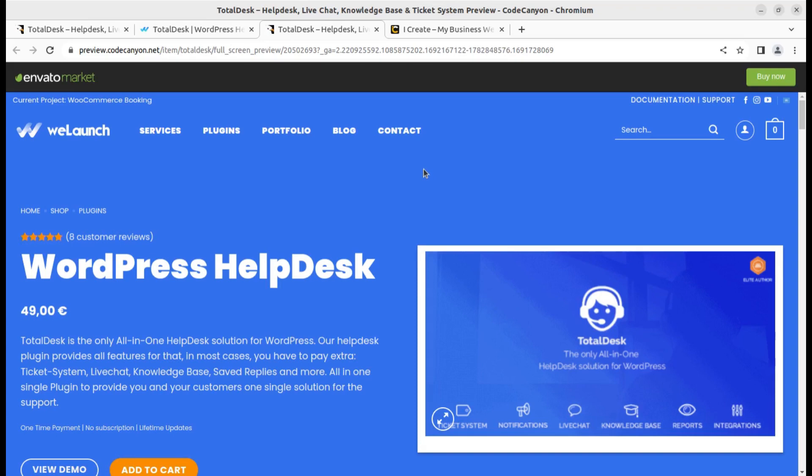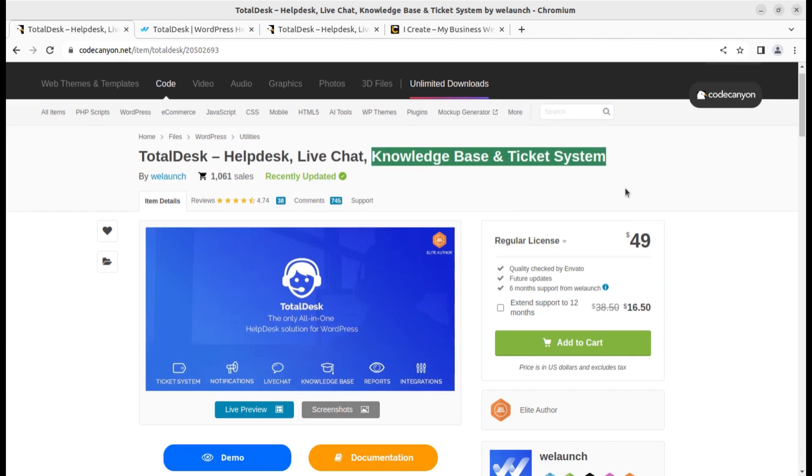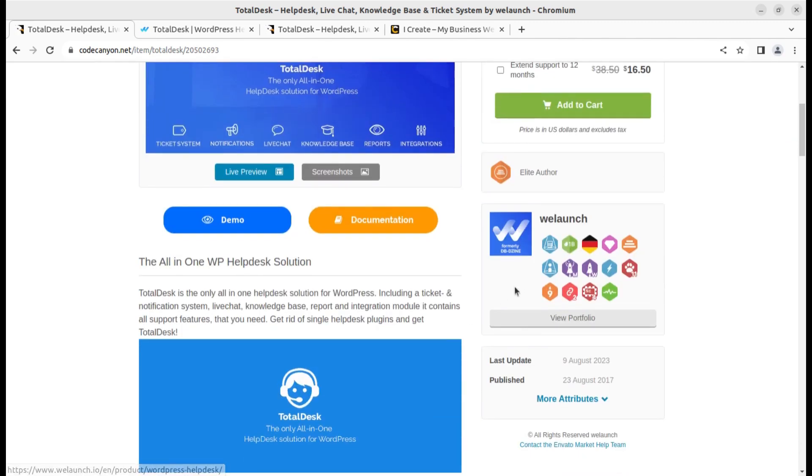Customer support is an integral part of every business. In this video, I am going to show you an all-in-one helpdesk solution for your WordPress website through which you can provide live chat, knowledge base, ticket system, and helpdesk support. This integrated solution is called Total Desk — a dedicated WordPress plugin for helpdesk, live chat, knowledge base, and ticketing system, available on CodeCanyon.